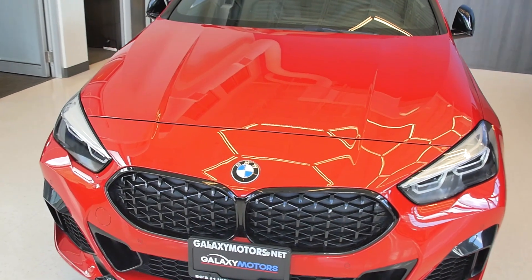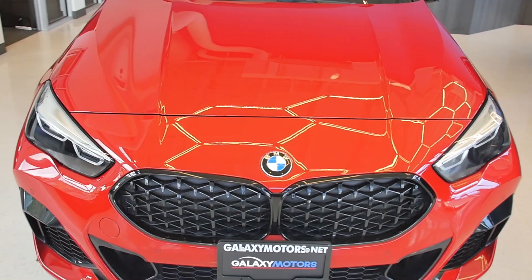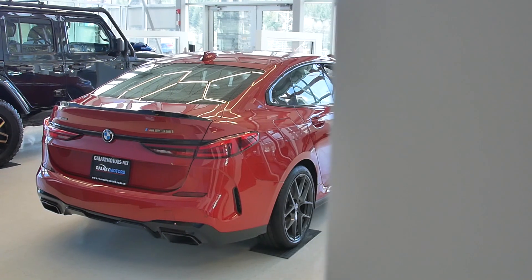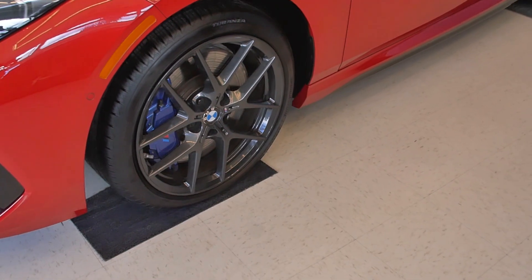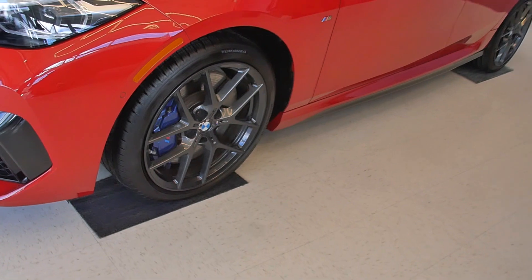Under the hood we've got a four-cylinder twin-scroll turbo pushing just over 300 horsepower. We've got the M Performance package on us — M Performance wheels, brakes, steering wheel. Really great looking car.